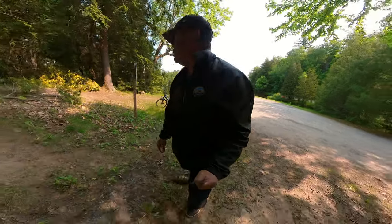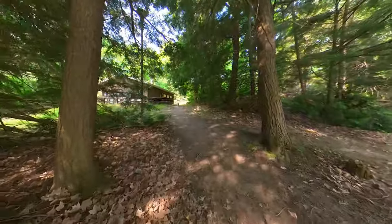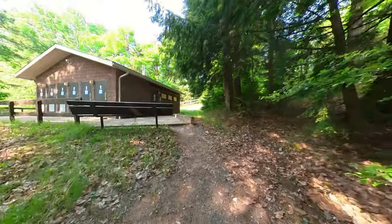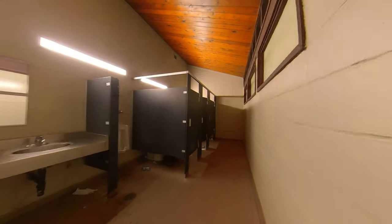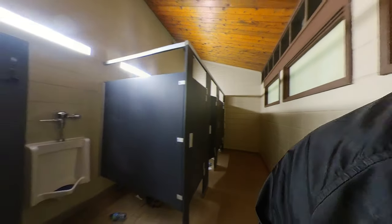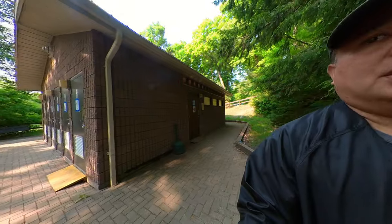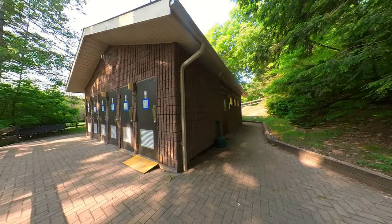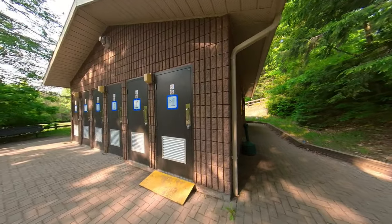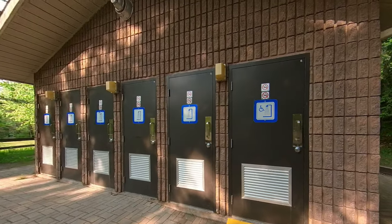We're going to check out the washrooms here at Osler Lake Provincial Park. First, let's check out the men's washroom. There are three stalls, one urinal, and three lavatories or sinks. I would presume it's the same for the women's, though there might be more stalls. Let's take a look at one of the showers.